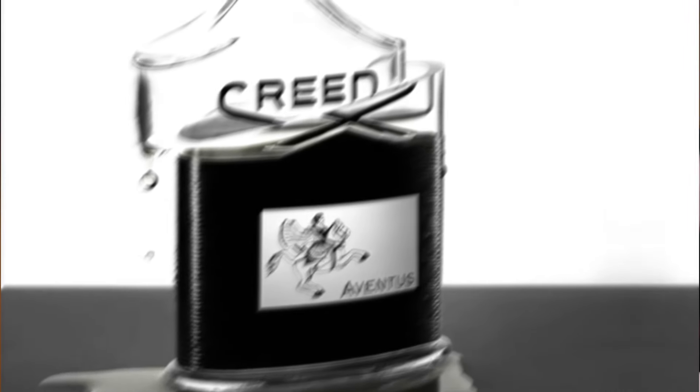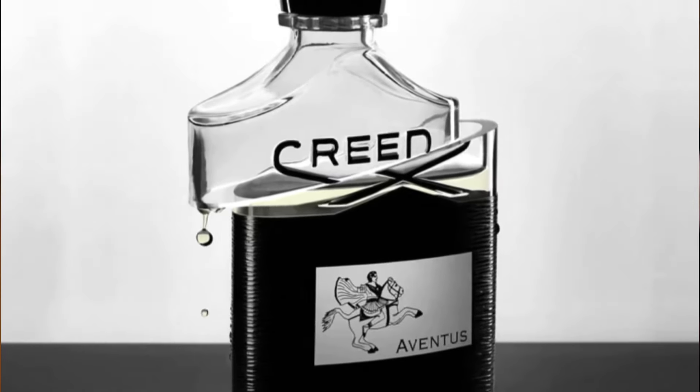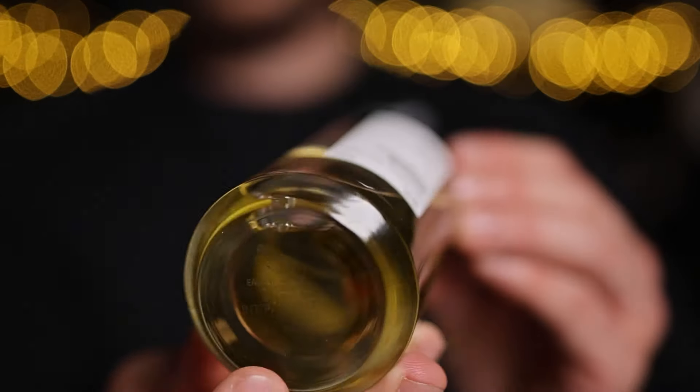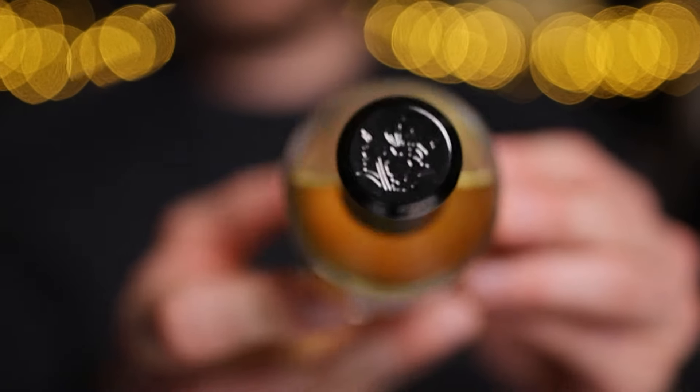Starting off with the original Cedric Boise — it has a similar scent profile to Aventus, which I'm sure you've heard of before. Whilst not being exactly the same as Aventus or the various clones that are available, it certainly has a similar DNA with the fruity opening and the woody dry down with the spices and oak moss. But in my opinion, it doesn't smell anywhere near as cheap as the clones do.